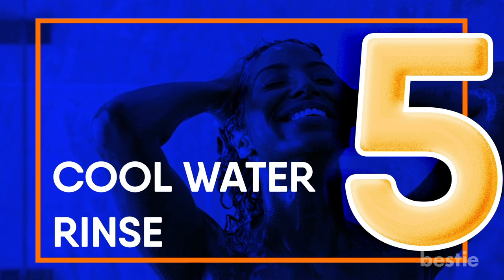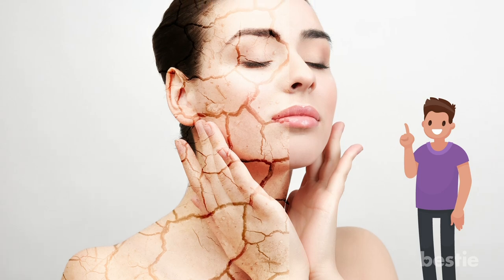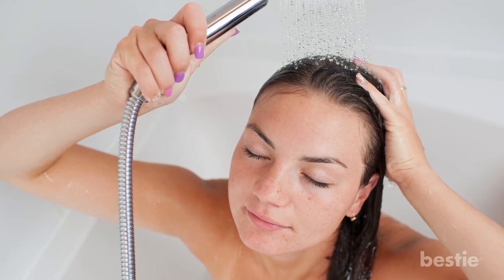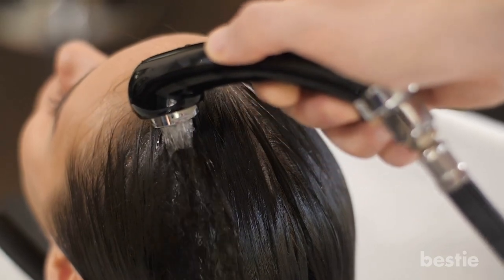Cool Water Rinse. Just like hot water can cause dryness on your skin, it can be damaging to your hair as well. Rinsing with cool water will help close up the cuticle and strengthen the hair follicles pre-styling. Cool water is best if you can handle it, but lukewarm is the next best thing if you can't.